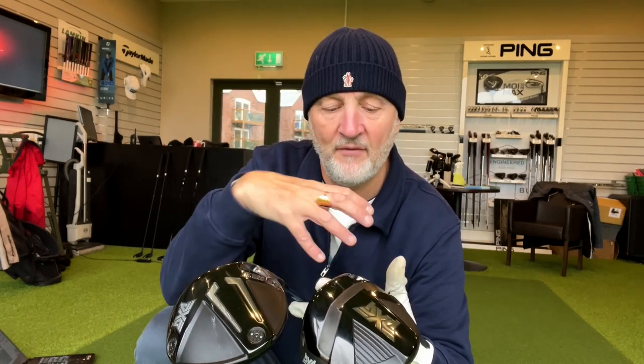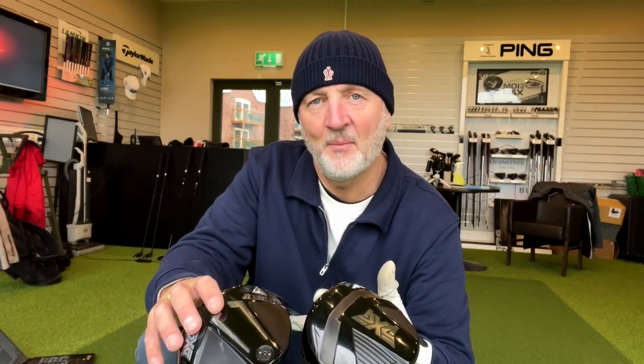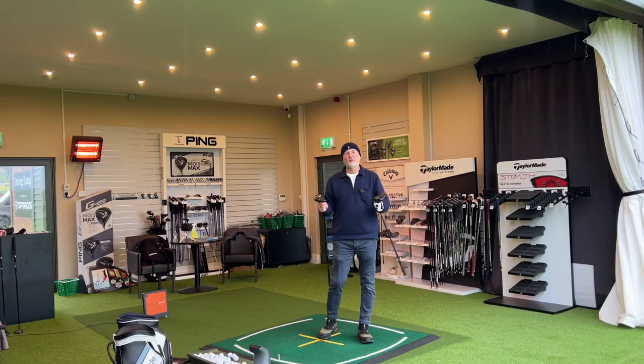I've been custom fit for the Gen 5 but not for the 0211 - they do have the same shaft, or at least they will have. There's a slightly different one in the driver right now, but they will have exactly the same shaft in all the numbers that you see. The question is: has that adjustability made the product worth that premium figure you need to pay to access it?